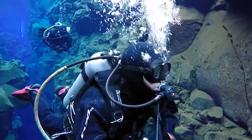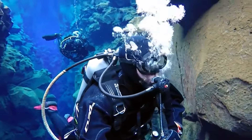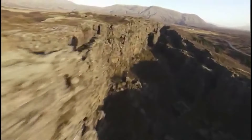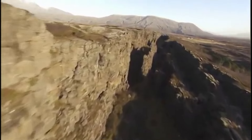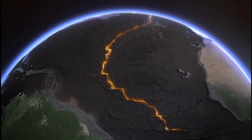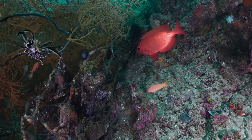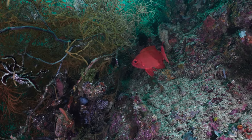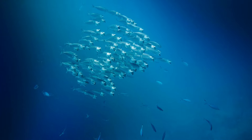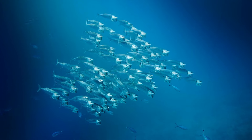Imagine yourself gliding through the water, surrounded by the unseen drama of tectonic plates drifting apart. The ridge acts as a silent witness to the constant renewal of our planet. Here, molten rock rises from the Earth's mantle, solidifying as it reaches the surface, creating new oceanic crust. It's a symphony of geological activity, a reminder that our world is in a perpetual state of transformation. Marine life too finds its haven along the Mid-Atlantic Ridge, with vibrant ecosystems flourishing in the nooks and crannies of this underwater mountain range, and unique species adapted to extreme pressure and darkness thriving in this otherworldly environment.